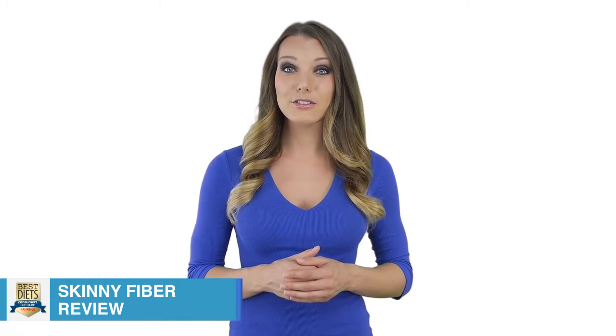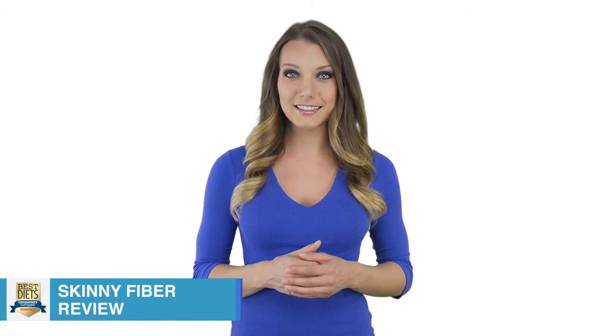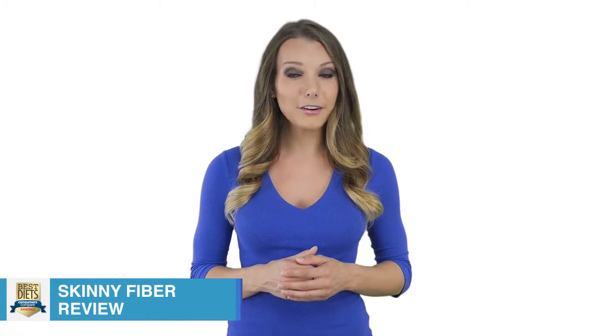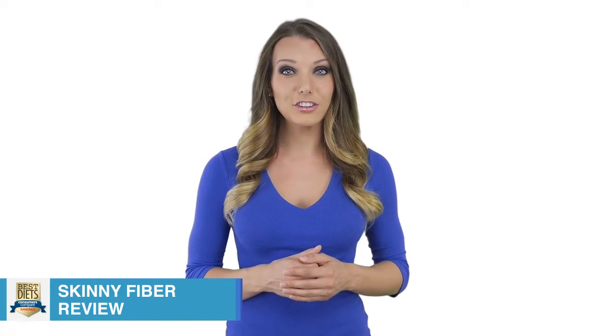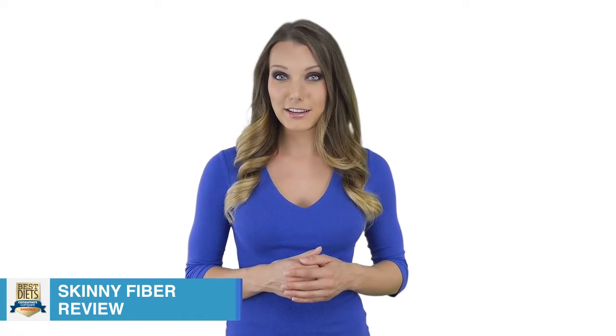Skinny Fiber can likely help dieters lose weight in the short term at least. Fewer calories from a full feeling will probably lead to at least moderate weight loss. However, once the body gets used to the reduction in calories, the weight loss will plateau, making long-term weight loss not very viable.